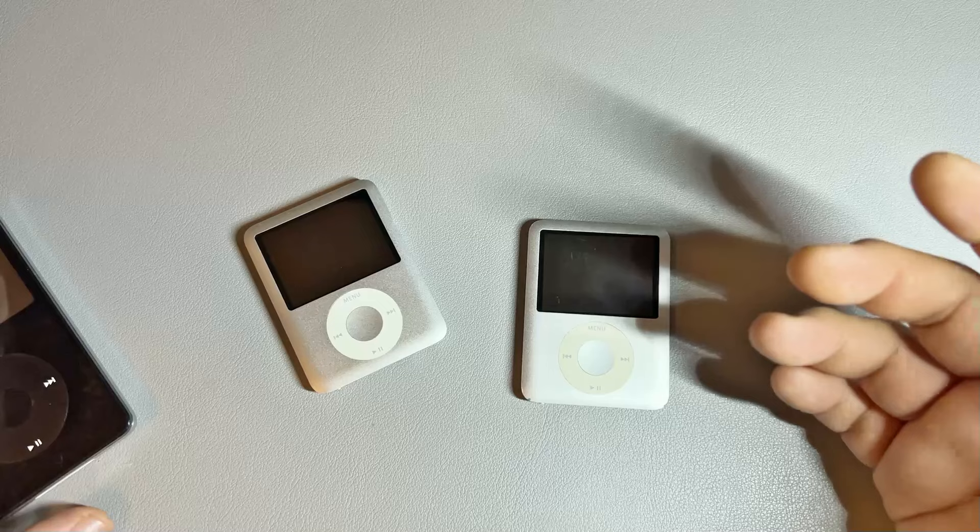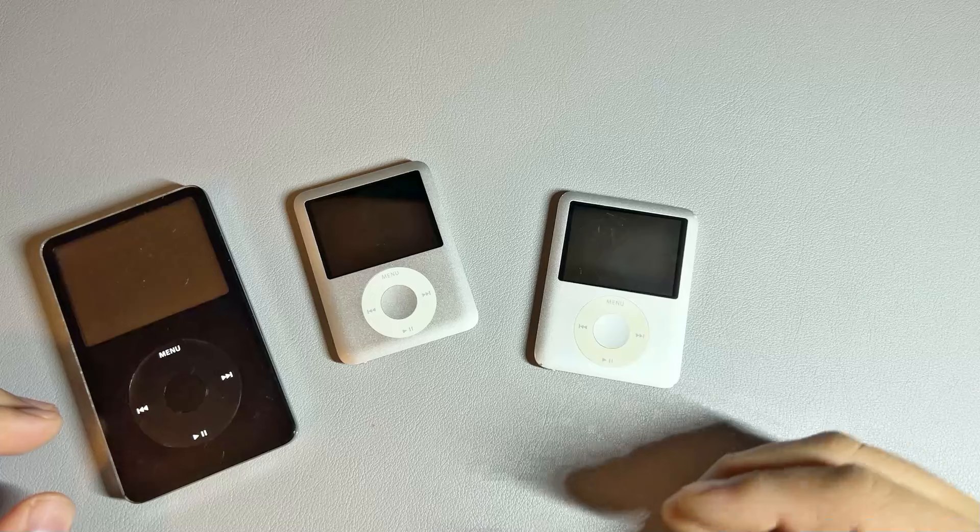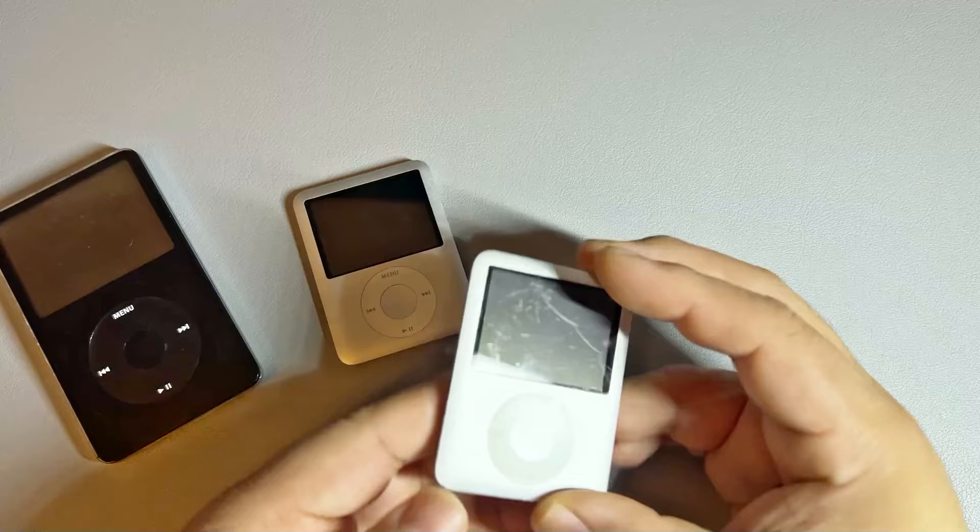So this is just to talk about the iPod and why in 2024, or even just in this time period, a lot of people are navigating back to it. There are a lot of great modifications and upgrades you can make to them to breathe new life into them, which is really awesome.